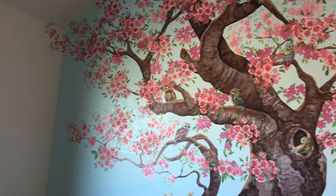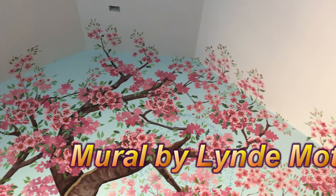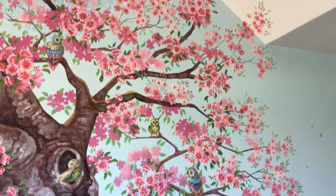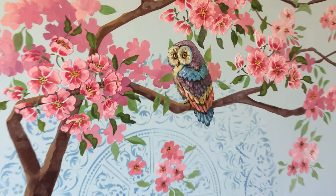We also took a tour of this house, and when we got into the nursery we found the mural that Lindy Mott, our dear friend, drew there. It's interesting that there are also pink flowers and little owls here and there on the branches. I can just imagine the kids playing in this room and having so much fun. It's beautiful — and look at these little mandalas behind the owl, it's darling.